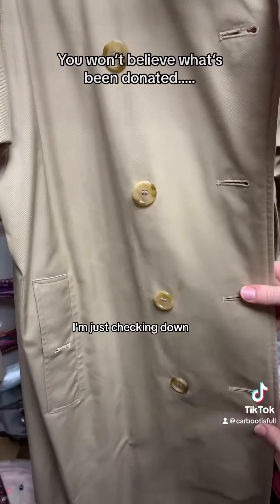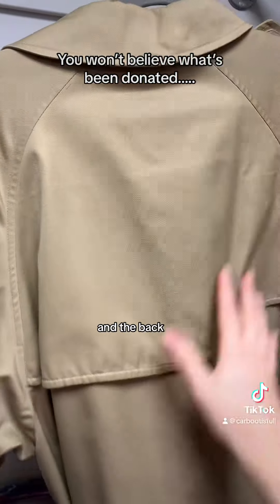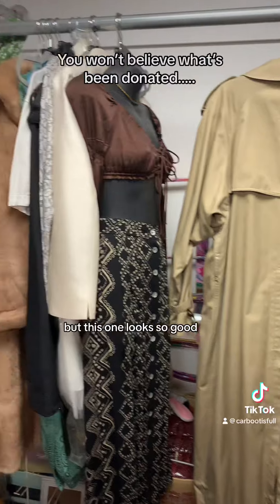And it's got all the buttons — I'm just checking down. Oh, maybe that's a tiny stain there actually, probably just a bit of food. And the back — let's take a look. Looks pretty good on this side as well. Don't forget to check the bottom and check there's no fraying there, but this one looks all good.